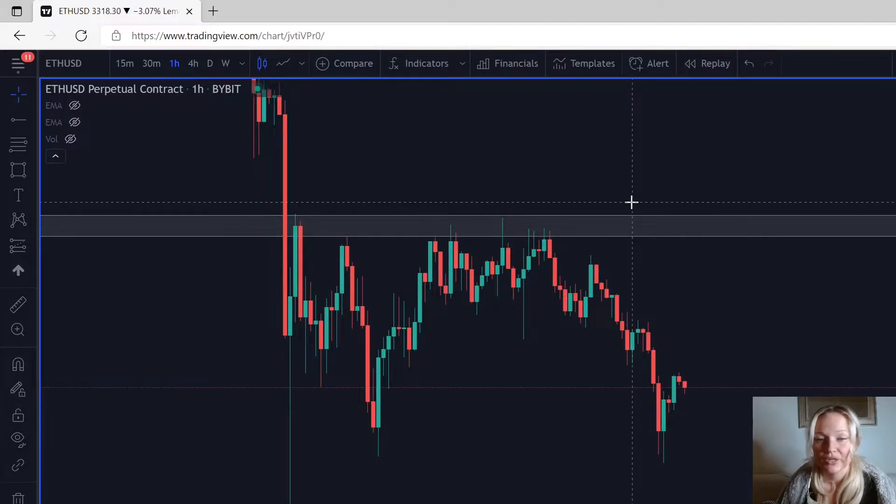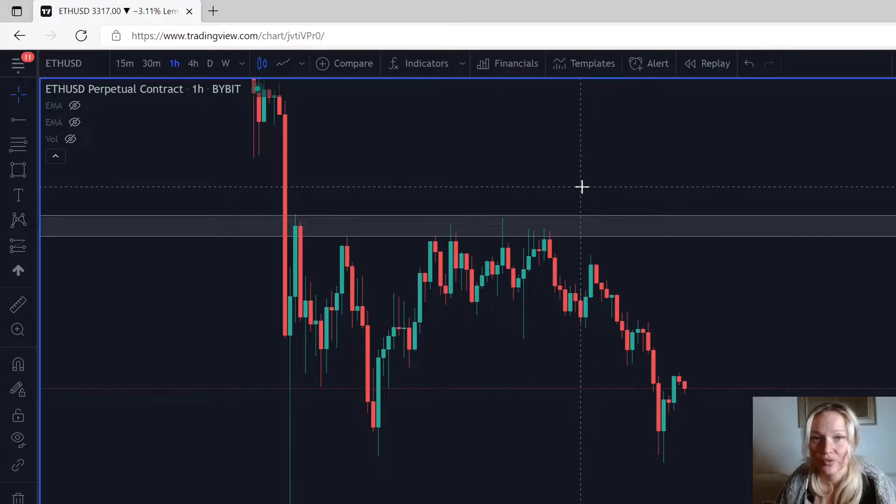Remember, when you're trading, you always want the candle to close. It doesn't matter what timeframe you're on — you must wait for the candle to close because you don't know otherwise how it will end up. Just something you need to remind yourself of.